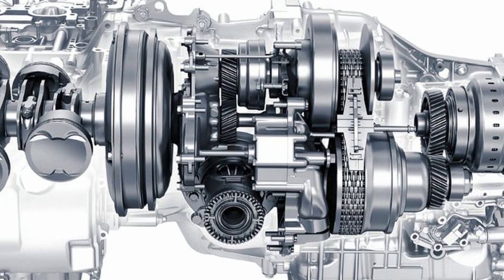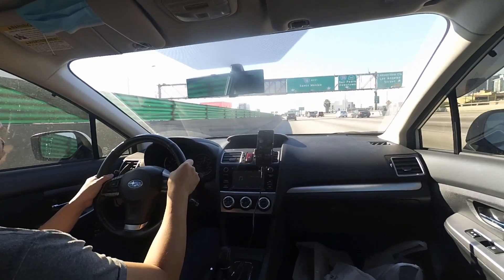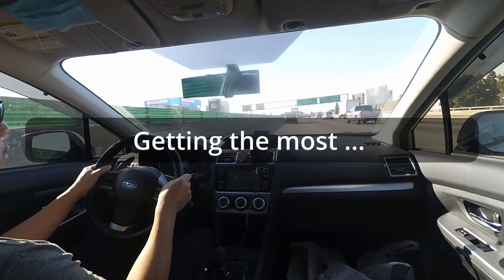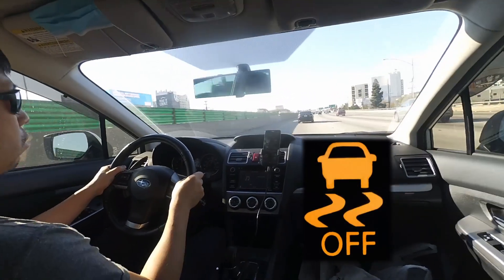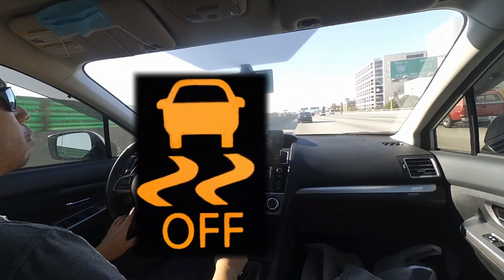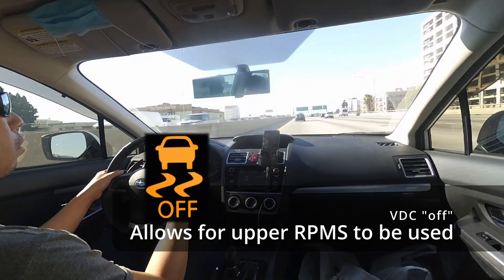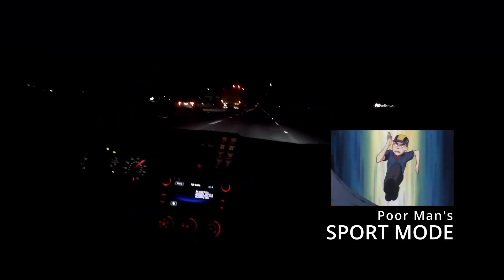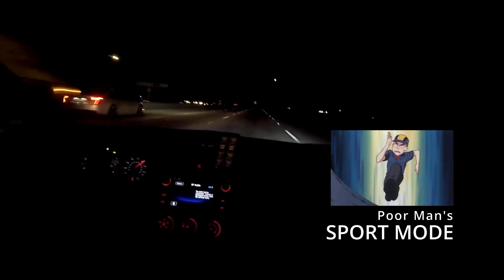At what RPM range does manual mode shift for you? Typically around 6000 RPM. There is a little secret though: you need to disable or turn off your VDC — vehicle dynamics control. This allows the engine to go all the way up to 6200 RPM, letting you reach peak horsepower. It also mutes some of your ABS sensors and traction control, allowing you to rotate the car more freely, letting the wheels slip a bit more. By disabling VDC, you're allowing the engine to go into its maximum range.